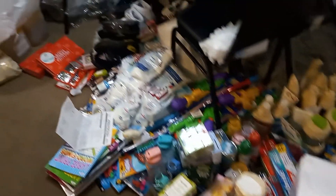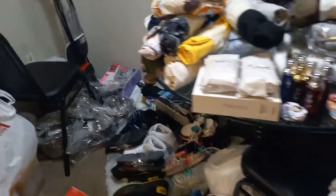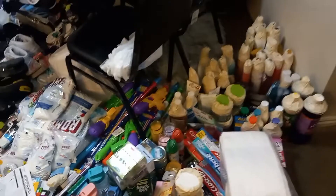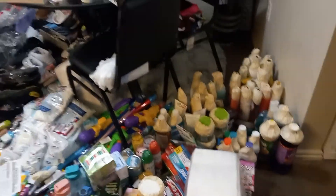Okay guys, so this is my preparation process. I basically group everything, write their names on them, and then I'm going to be able to stock the barrels.